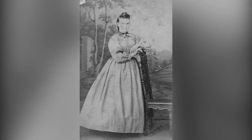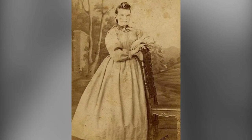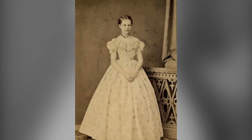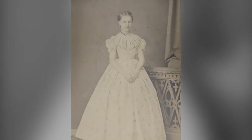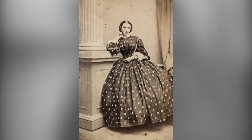Skirts were wide, creating the illusion of tiny waists. Corsets further accentuated this effect, providing a trim line over which close-fitting bodices could sit smoothly. Women wore multiple layers underneath their outfits, adding to the overall opulence. By the early 1860s, skirts had reached their ultimate width.